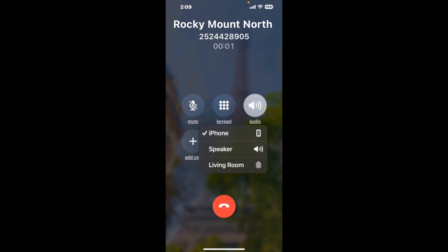It dials the number and stays on hold for you while it waits for an agent. When it detects an agent, it sends the call to your phone. Here is Claimer sending me a call back from Rocky Mount, North Carolina DMV with an actual agent on the line. It is a paid version, but it definitely works — you can see many reviews with a quick Google search.